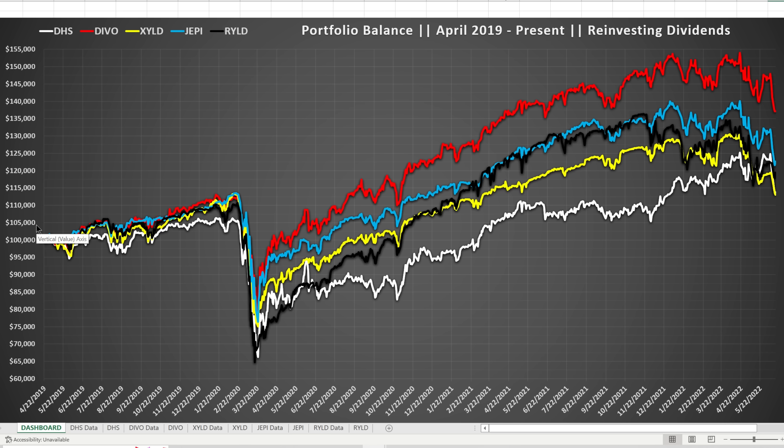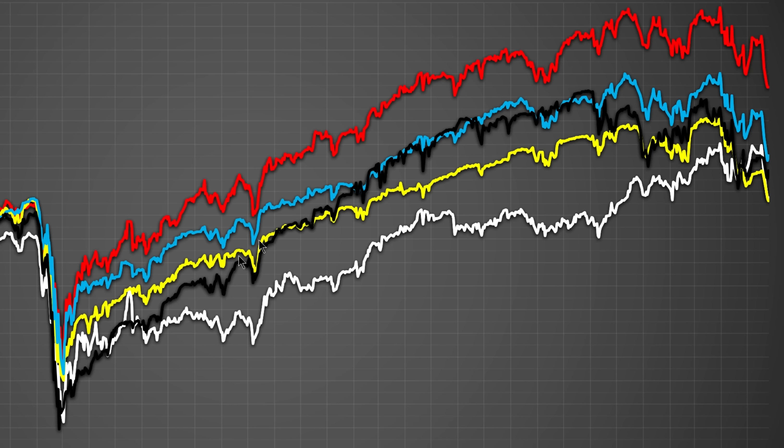Here's the portfolio balance from April 2019 to present, reinvesting all dividends with a starting $100,000 model portfolio. If you're reinvesting dividends and not yet living off the cash flow, they all performed very similarly for the most part. They all dropped heavily due to the COVID crash in March-April 2020. After that, the top performing investment was DIVO by far. JEPI and RYLD tracked very close to each other, with JEPI in second place at the end. XYLD ended up in last place when reinvesting dividends, and DHS struggled to recover like the others when reinvesting dividends.